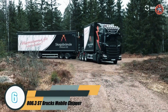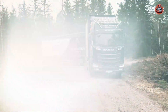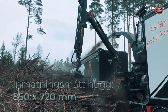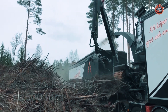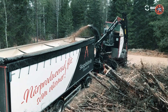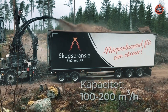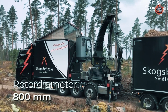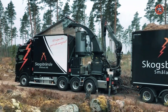Number 6: 806.3 ST Brux Mobile Chipper. The 806.3 ST Mobile Chipper is a reliable and efficient machine used to produce wood chips. It is built with a horizontal feed system and a drum chipper, which enables it to continually process material and produce precise chips. This model is highly mobile, allowing it to be transported to different locations, and has a high capacity of up to 60 cubic meters per hour, making it suitable for medium to large scale operations.